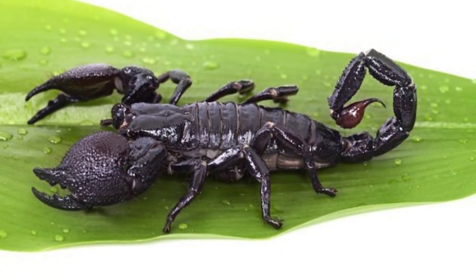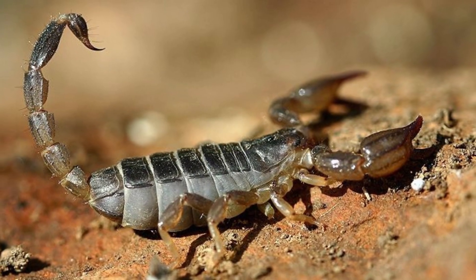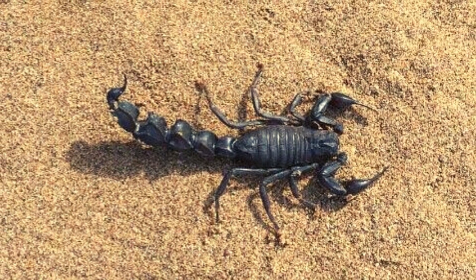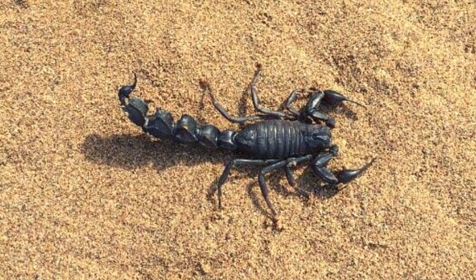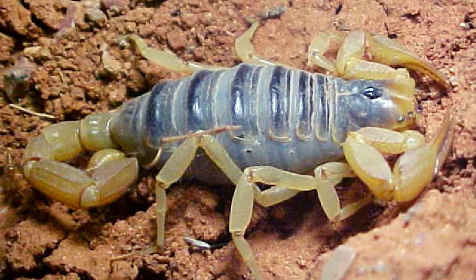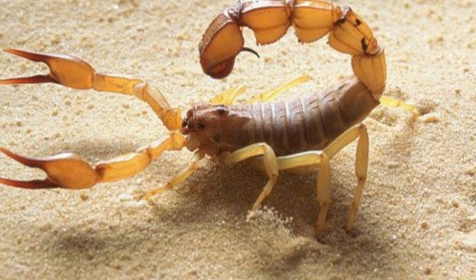Unlike other arachnids, they give birth to young ones — they do not lay eggs. The babies may be born between a period of 2 to 18 months from mating. The babies quickly climb up to their mother's back, which defends them until they are able to move on.